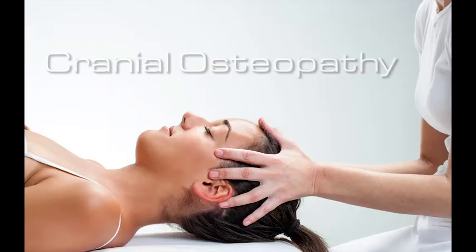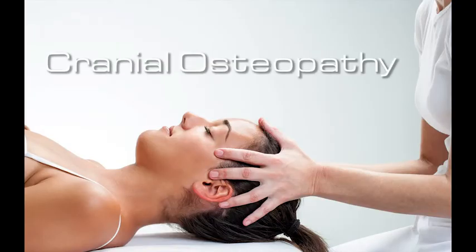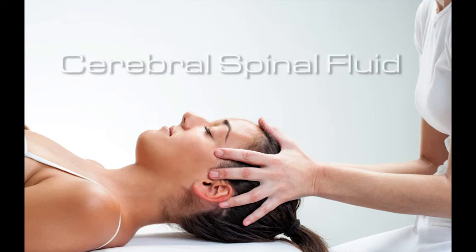The other part of the program is cranial osteopathy. Cranial osteopathy improves CSF flow. CSF is the cerebral spinal fluid that cushions the brain and surrounds the spinal cord.